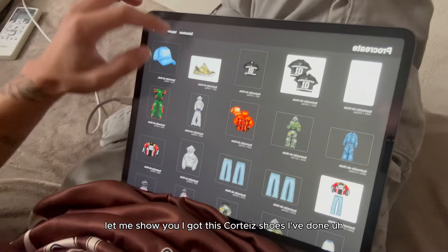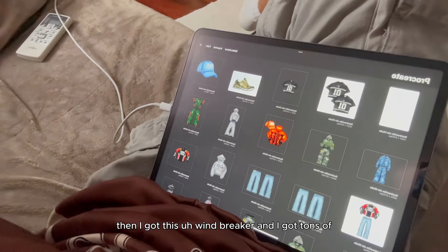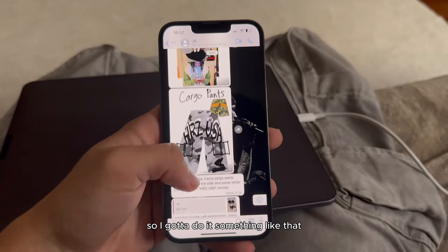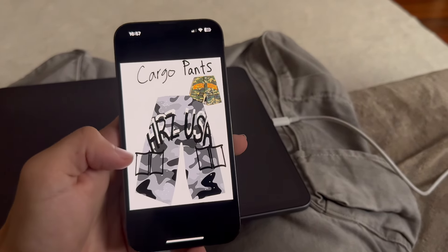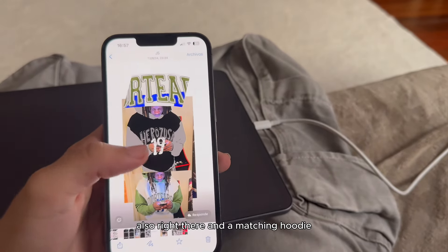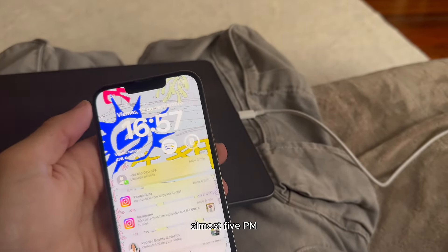I've got these Cortez shoes I designed, a 'When the Break' hair piece, and tons of garments I've been designing. I want to do something like a cargo pant with a print, some pocketing, and a matching hoodie. Let's get to it — it's almost 5 p.m.